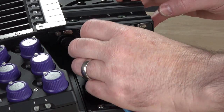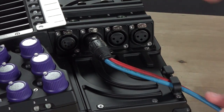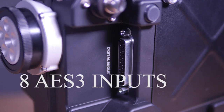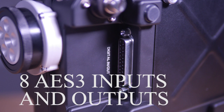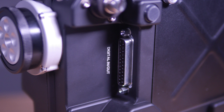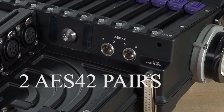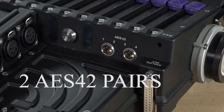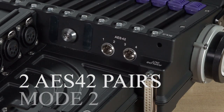Cable guides are mounted to the rear deck to help manage access to the analog inputs. Eight AES digital inputs with sample rate conversion are provided on a 25-pin D-sub located on the bottom panel. Eight AES outputs are on the same connector, which conforms to the common TASCAM AES pinout configuration. Two AES-42 input pairs are present on two TA3 connectors for direct connection to digital microphones with Mode 2 support.